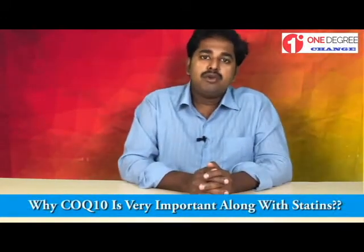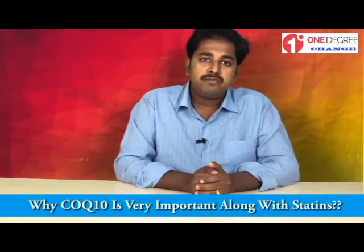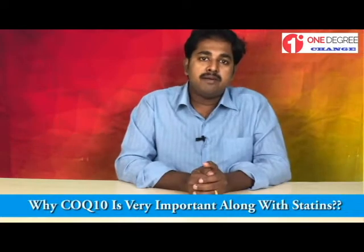This is because of 3 to 4 reasons. Today we are going to discuss about this topic. Welcome to another chapter of 1 Degree Change, a continuous learning program for pharmacists.